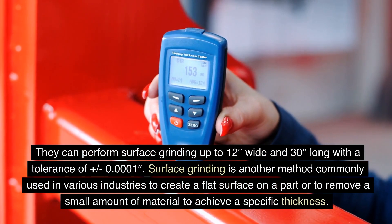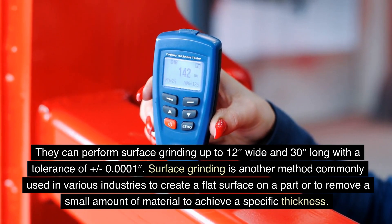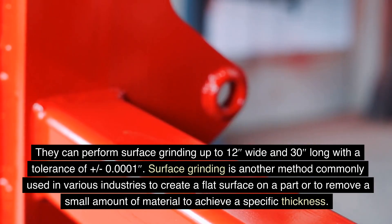Surface Grinding is another method commonly used in various industries to create a flat surface on a part or to remove a small amount of material to achieve a specific thickness.